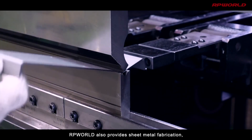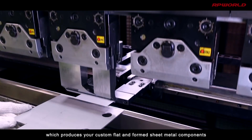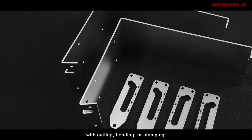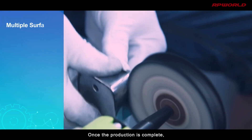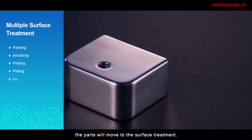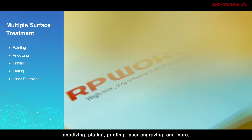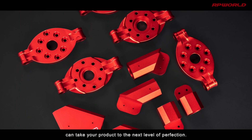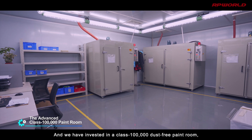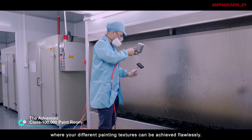RP World also provides sheet metal fabrication, which produces your custom flat and formed sheet metal components with cutting, bending, or stamping. Once production is complete, the parts move to surface treatment. Our full suite of surface treatments — including painting, anodizing, plating, printing, laser engraving, and more — can take your product to the next level of perfection. We have invested in a Class 100,000 dust-free paint room where your different painting textures can be achieved flawlessly.